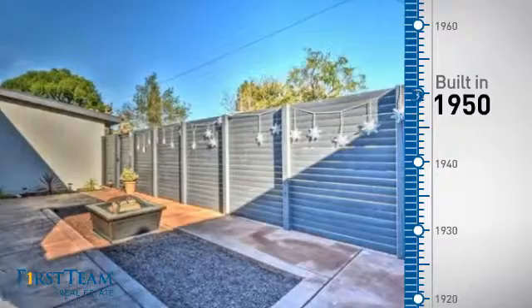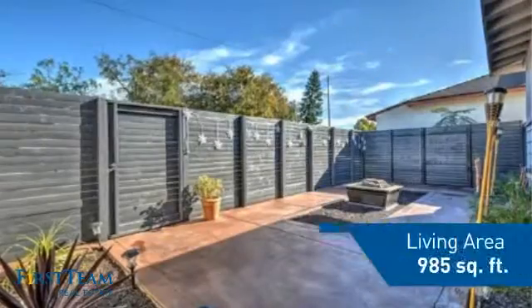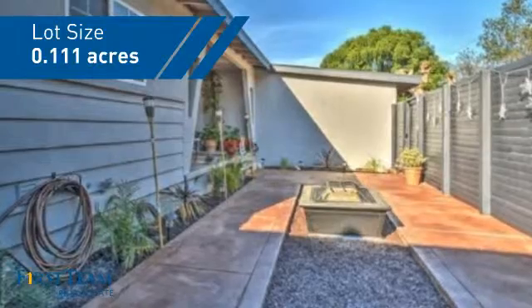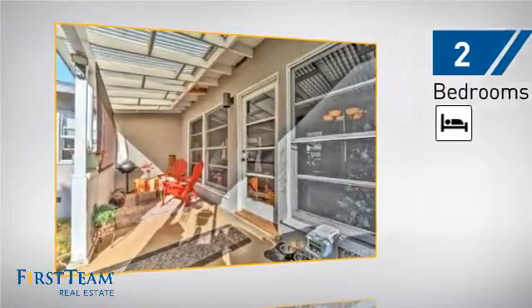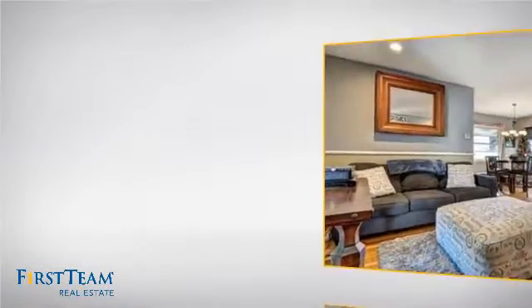This property was built in the early 50s and features over 900 square feet of space, giving you a spacious layout to play host or kick back and relax after a long day. Inside, you'll find two bedrooms, so you always have a private space to come home to, as well as one full bathroom.